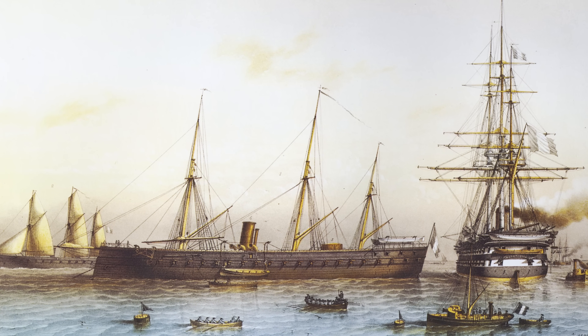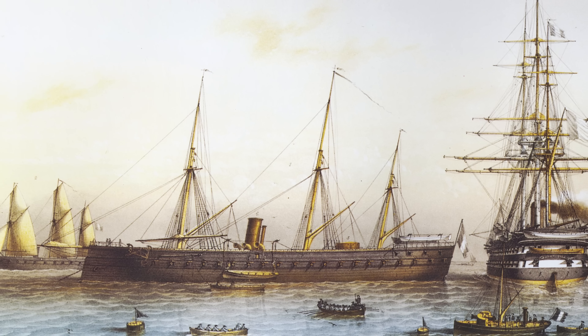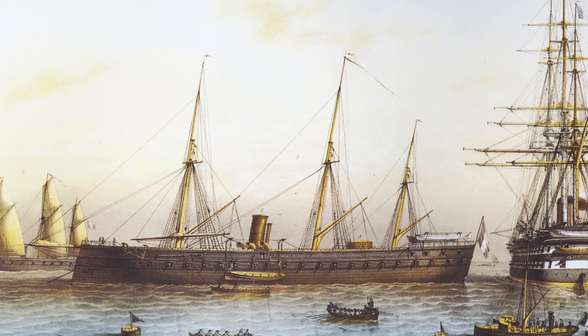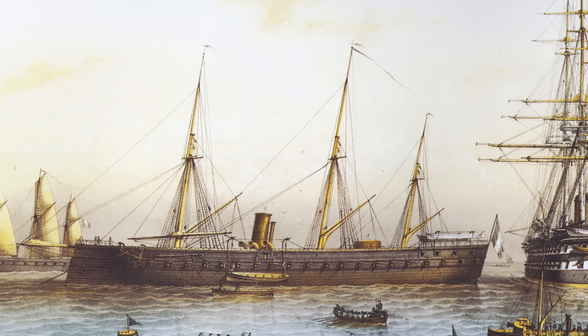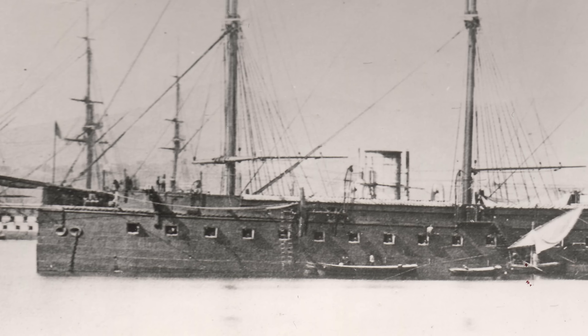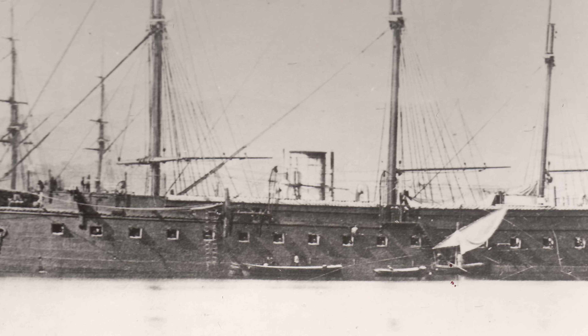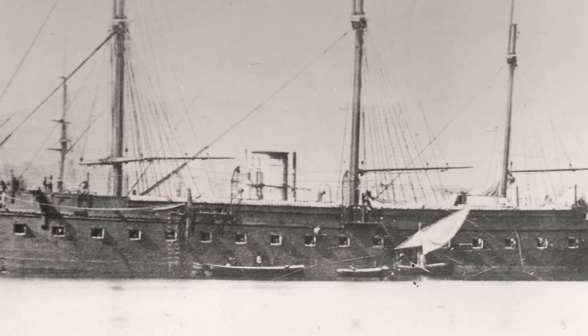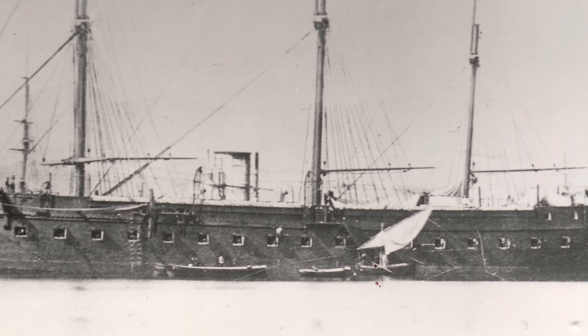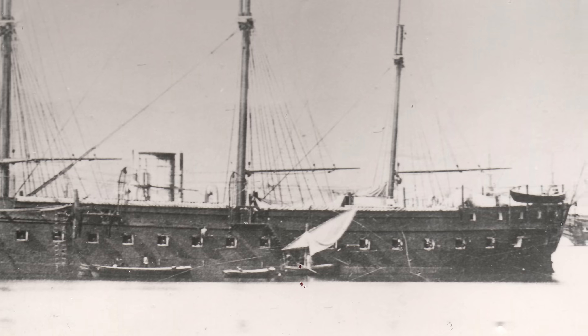In 1859, the French introduced La Gloire, the first ocean-going ironclad which had a wooden hull partly protected by iron plating. This was a modern warship designed to fight the same kind of battles as French ships of the line had fought back in the days of Napoleon — toe to toe, at close quarters, broadside to broadside. The British couldn't let the challenge go unanswered, of course, so they built Warrior.